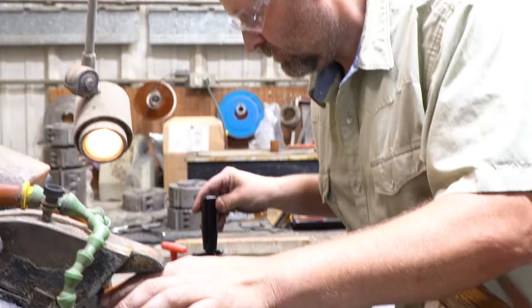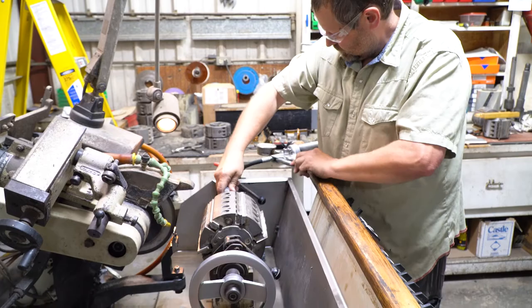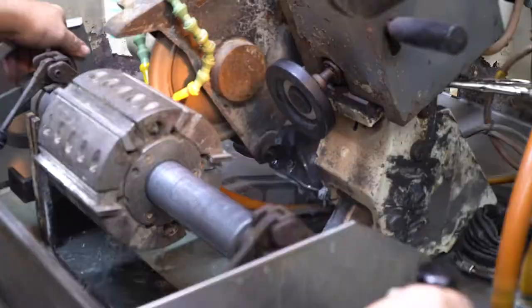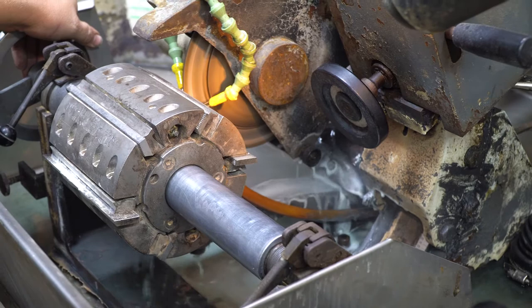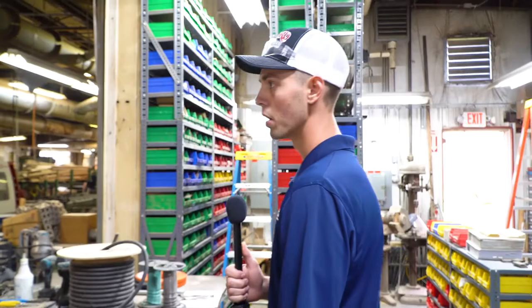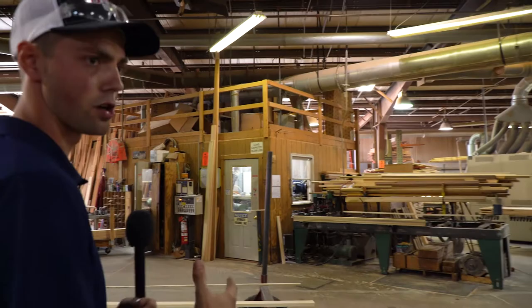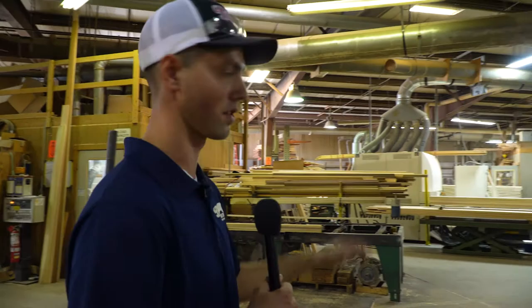Roger is setting up to do a double relief — all that means is on the back of your baseboard there will be two reliefs. That's to ensure the stability of the wood so it won't move. We'll head back out into the shop and I'll show you a moulder. We'll head over to Sean's moulder — they're running our stock profile B209 on baseboard right now. It's going to be a finger jointed prime product when it's done.